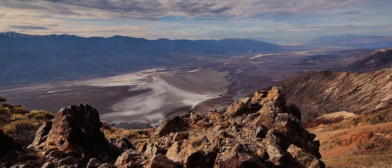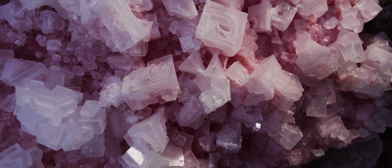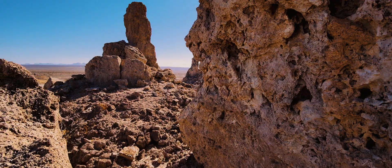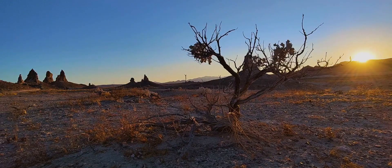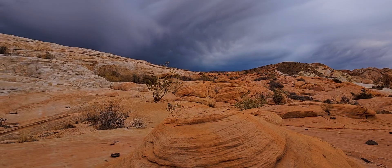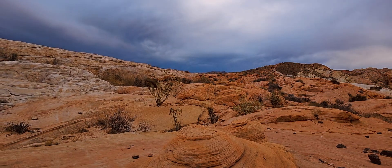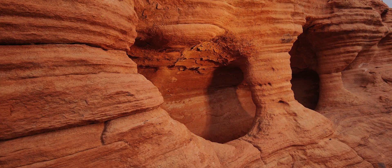Despite being among the driest places on Earth, this soil is home to extremophiles — microscopic organisms that can live in harsh conditions. Space expedition teams have actually tested Mars rovers here, a pretty ideal simulation to prepare them for the rough soil, harsh winds, and steep slopes that can be found on Mars.